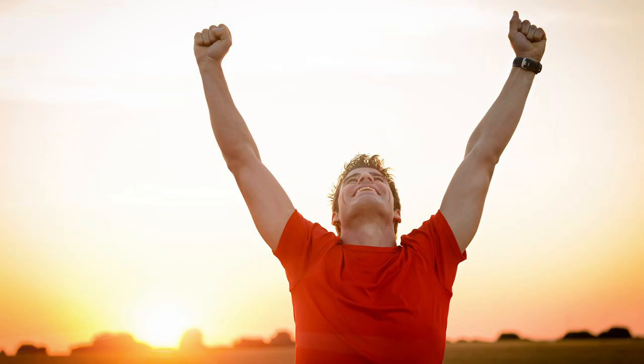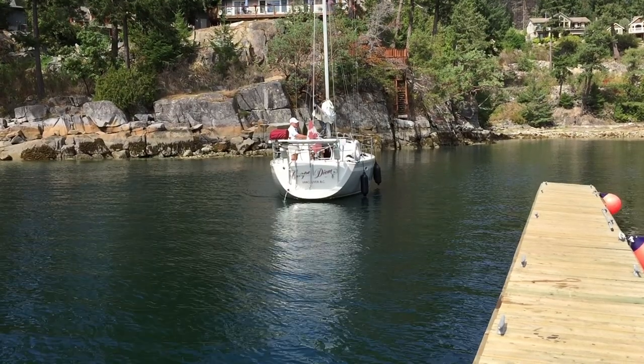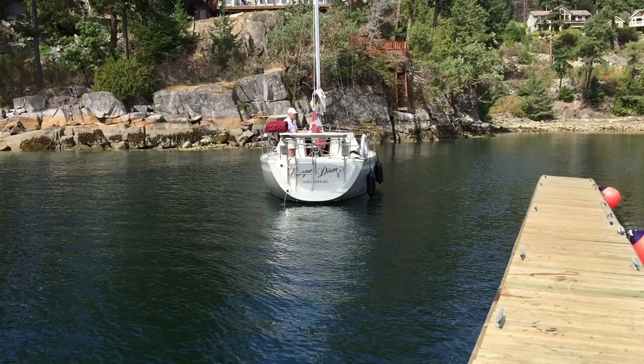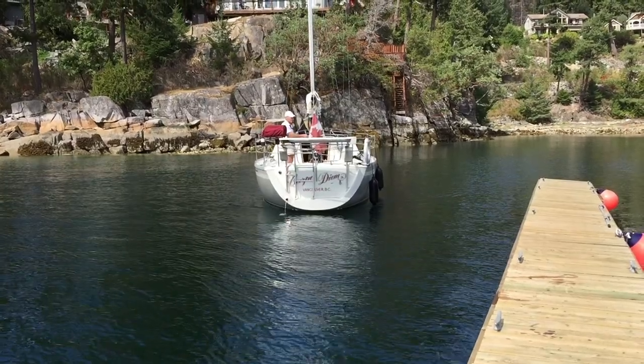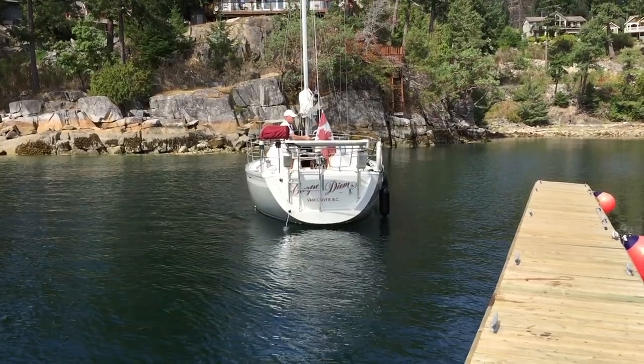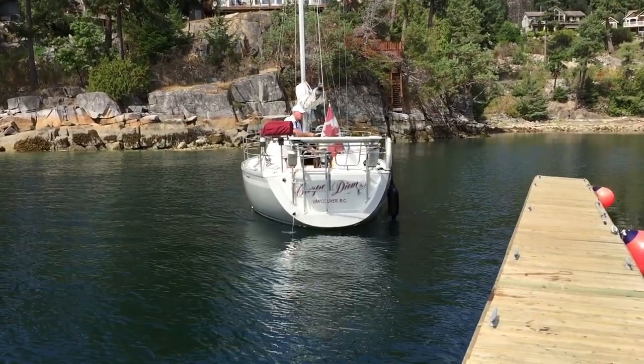For a lot of boaters, PropWalk makes them feel like the boat has a mind of its own and won't go where it's pointed. For those that get it, it can feel like a useful tool. PropWalk is neither good nor bad — it is simply one of the forces acting on the boat that needs to be understood and managed. My goal for this video is to get you to understand PropWalk and then think about how to use it to your advantage.